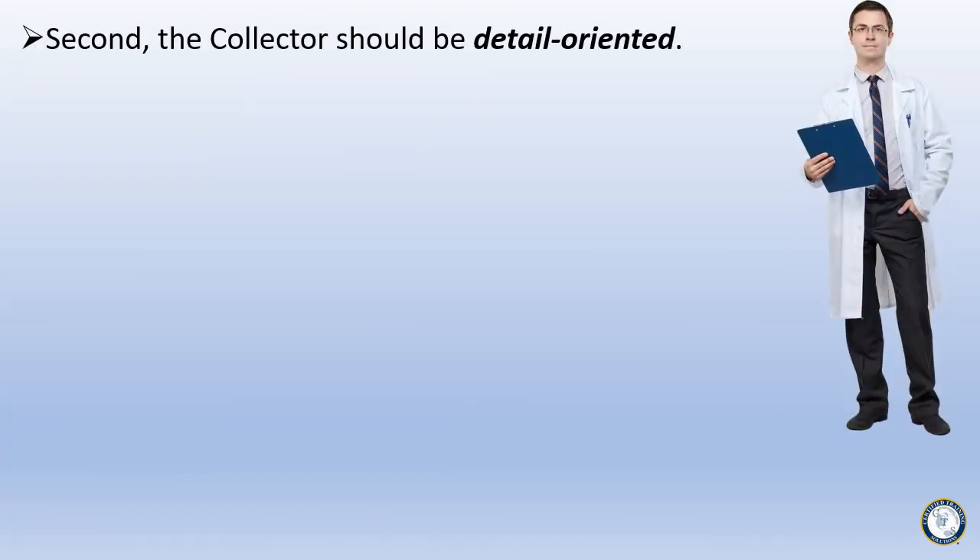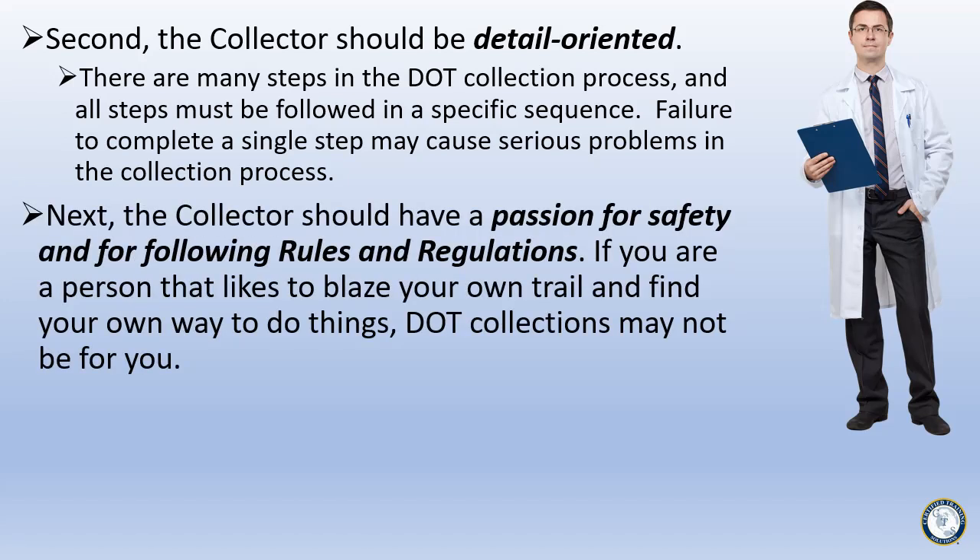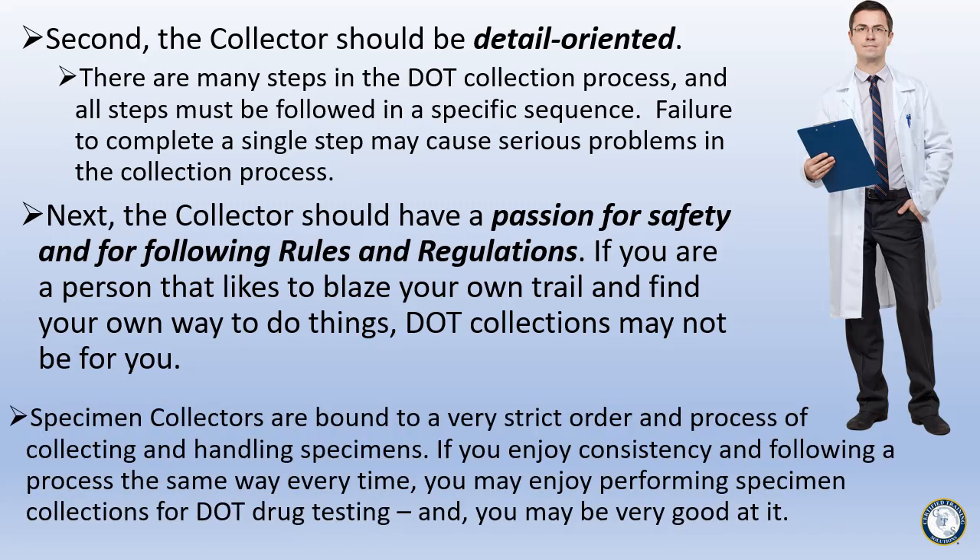Second, the collector should be detail-oriented. There are many steps in the DOT collection process, and all steps must be followed in a specific sequence. Failure to complete a single step may cause serious problems. Next, the collector should have a passion for safety and for following rules and regulations. If you are a person that likes to blaze your own trail, DOT collections may not be for you. Specimen collectors are bound to a very strict order and process. If you enjoy consistency and following a process the same way every time, you may enjoy performing specimen collections for DOT drug testing.